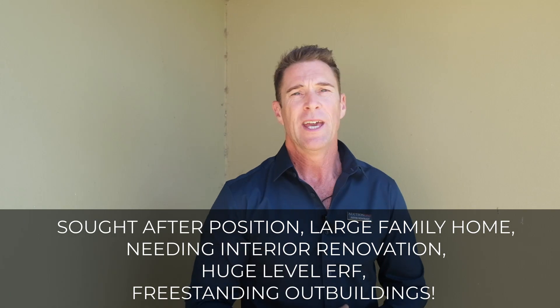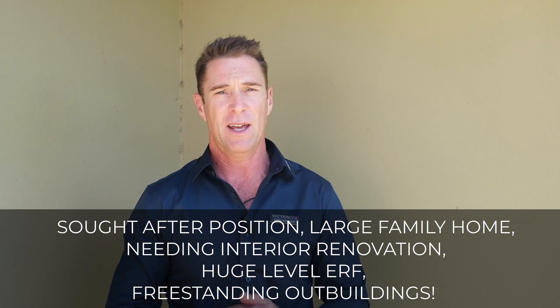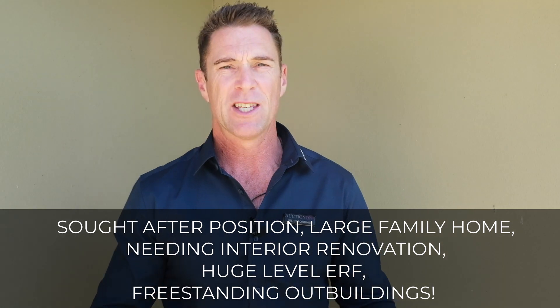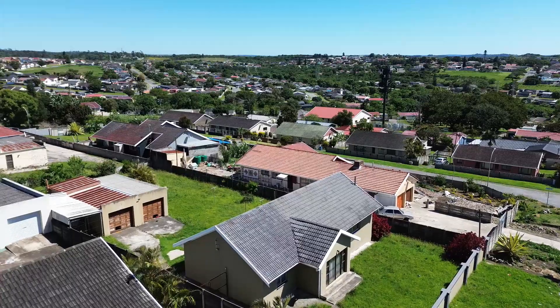Our next property in East London is exceptionally urgent and important. It is a legal auction — a division of a joint estate. The address is 37 Hereford Road, Amelinda, East London. The property itself is rectangular, level, and over 1,000 square meters in size.